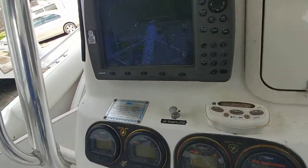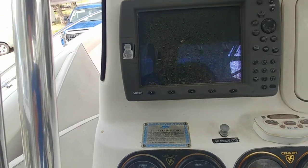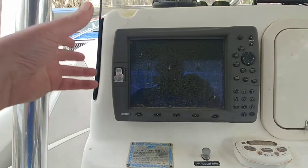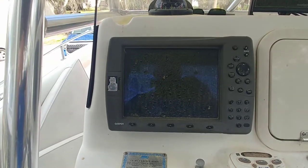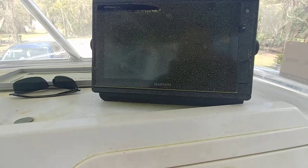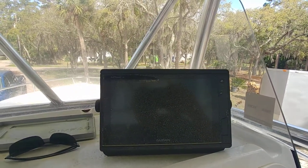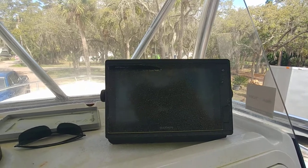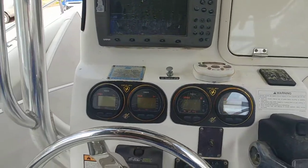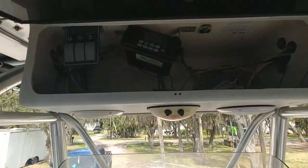Your radar is not working — it is dated, this is a Garmin 3210. Sometimes she fires up, sometimes she doesn't; I haven't been able to get the radar to power up. But this is a new Garmin GPS Map XS which was installed by Black Dog Marine last year, so you're good there. Your VHF is definitely working.